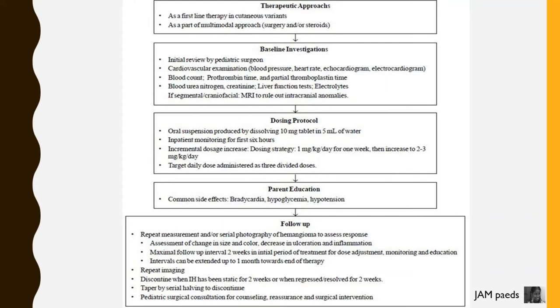Basic investigations include blood count, prothrombin time and partial thromboplastin time, blood urea nitrogen, creatinine, liver function test, and electrolytes.